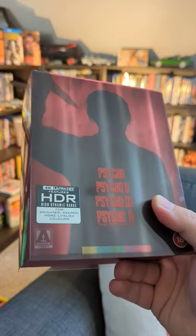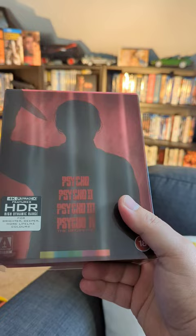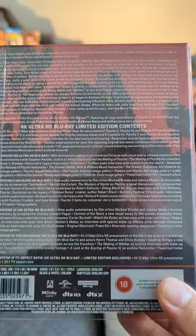Coming in from Arrow is the Psycho collection that contains all four films in the Psycho franchise in this beautiful 4K box set. There's a plethora of special features that you can see here, and we have all four films neatly presented in standard-sized 4K boxes.